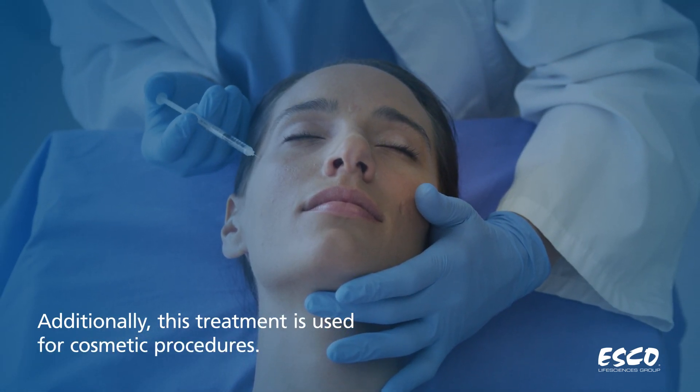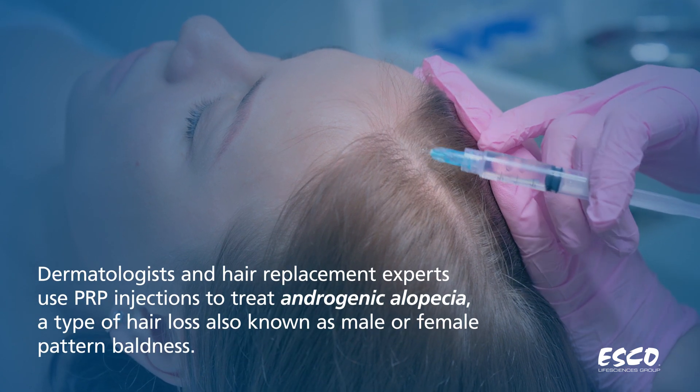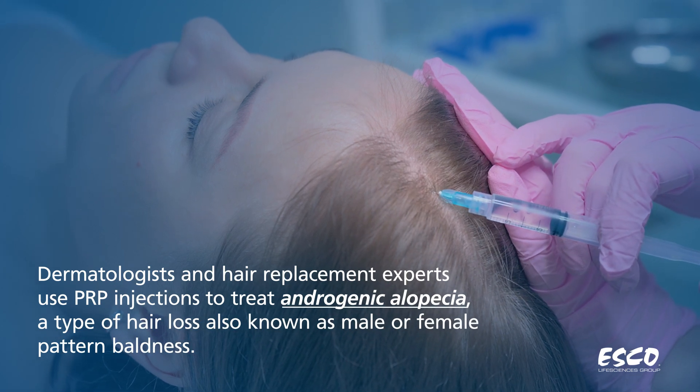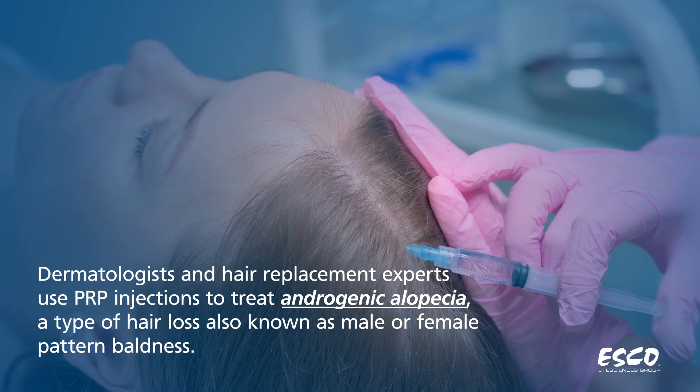Additionally, this treatment is used for cosmetic procedures. Dermatologists and hair replacement experts use PRP injections to treat androgenic alopecia, a type of hair loss, also known as male or female pattern baldness.